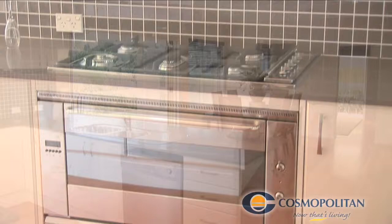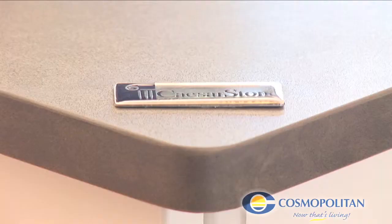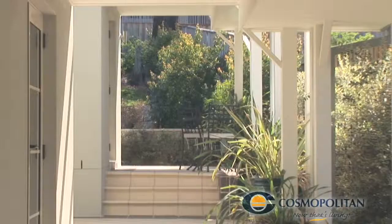The gourmet kitchen includes luxury European appliances, large pantry and a kitchen island with Caesarstone benchtops.